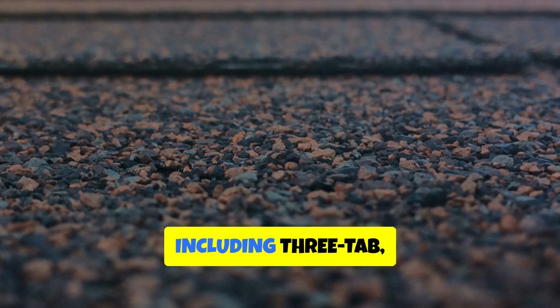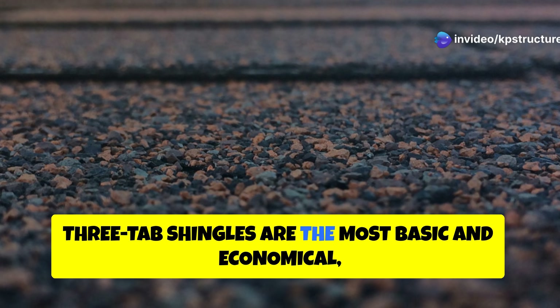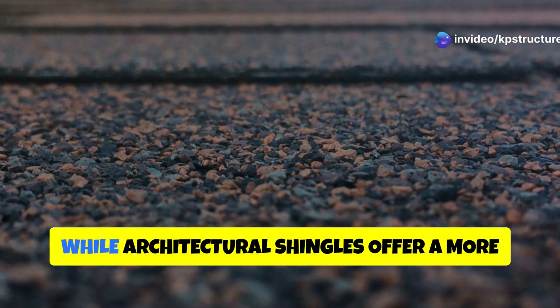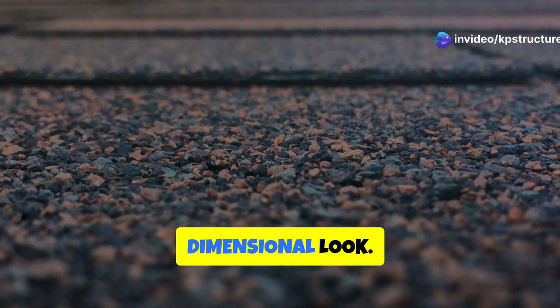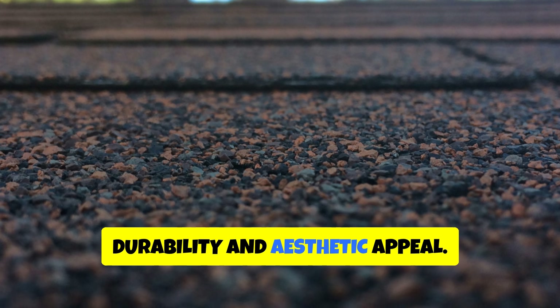Asphalt shingles come in various styles, including 3-tab, architectural, and premium options. 3-tab shingles are the most basic and economical, while architectural shingles offer a more dimensional look. Premium shingles provide enhanced durability and aesthetic appeal.